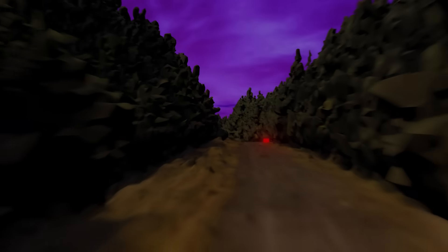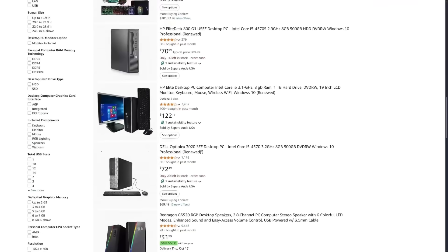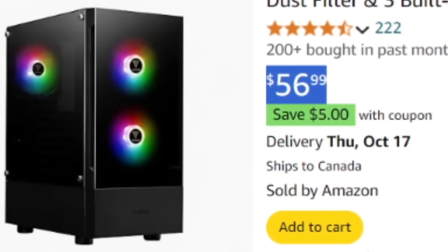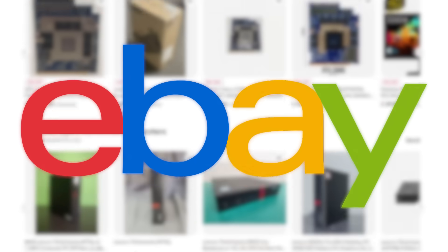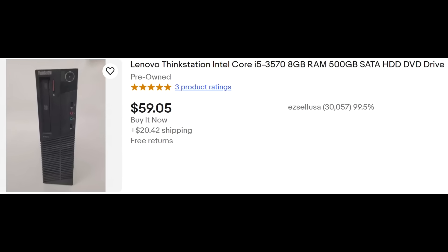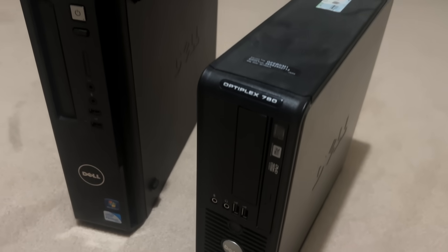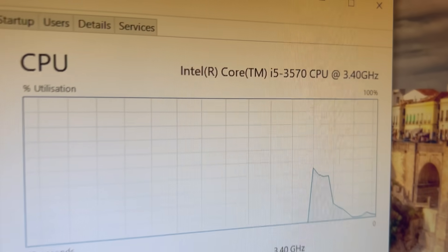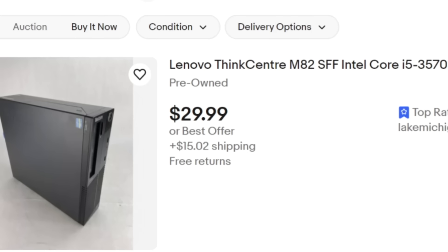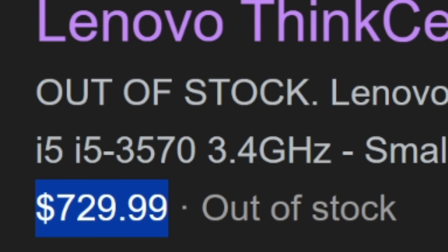The first step to optimizing a $50 PC is to find one. Amazon has $50 PCs, but combined with shipping we'd go way over budget, and eBay is either too expensive or too unusable. Fortunately, I have a few potato PCs lying around from 2012 to 2014. This is a 2012 Lenovo ThinkCenter with an i5-3570, and right now you can buy a ThinkCenter with the same CPU for $30 — which is nuts because it was originally released for $730.